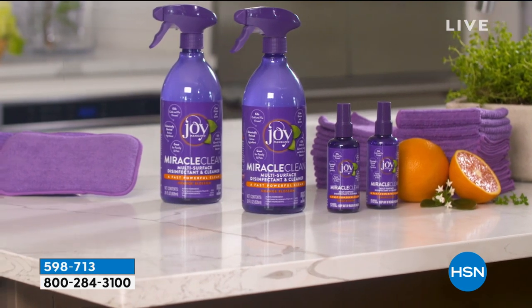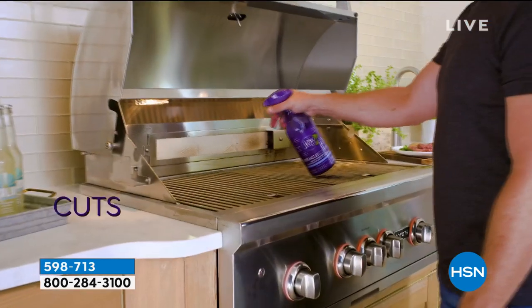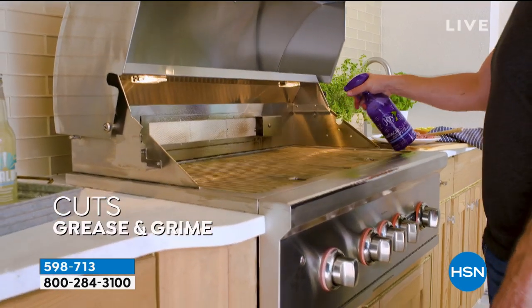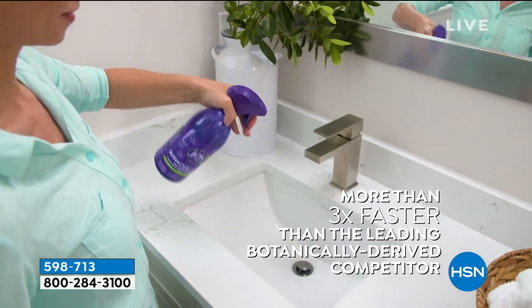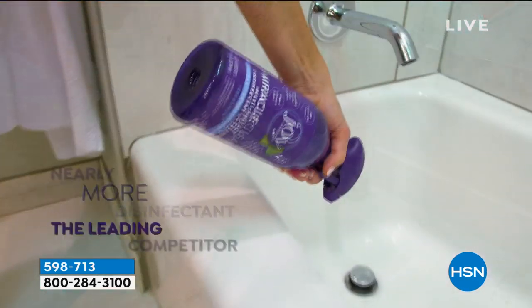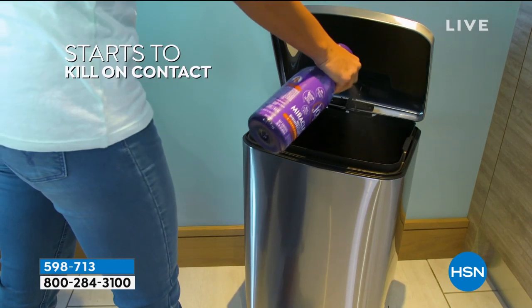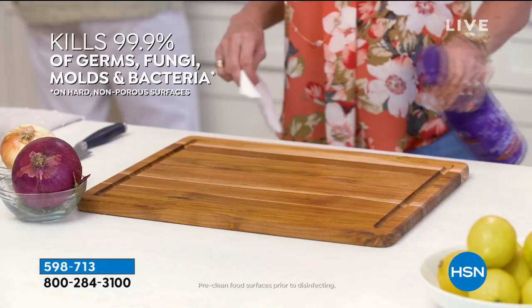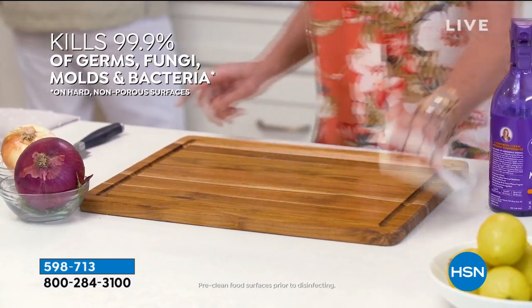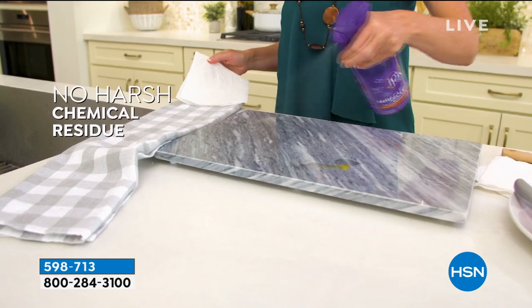It's botanically derived and you're getting all of what you see. You're getting two of the 28-ounce bottles of Miracle Clean and two of the 3.4-ounce bottles. You're also getting microfiber cloths — a dozen of those — and the textured microfiber cloths, plus the double-sided jumbo microfiber scrubber sponges. It's a huge collection for under $20.